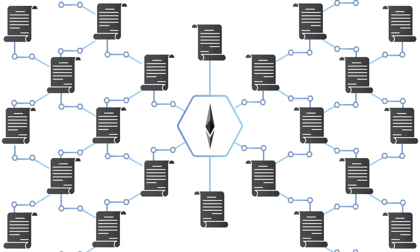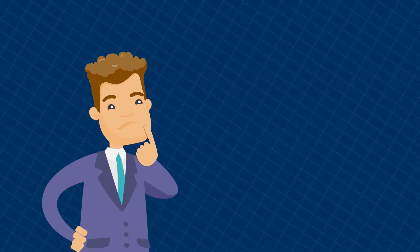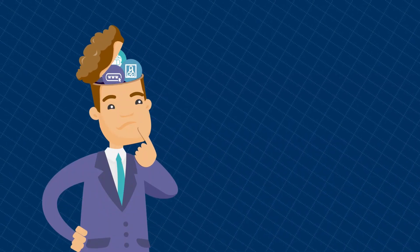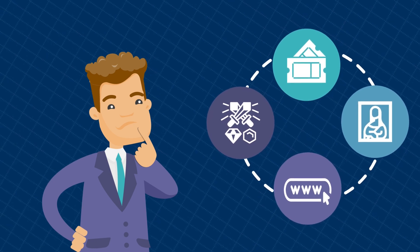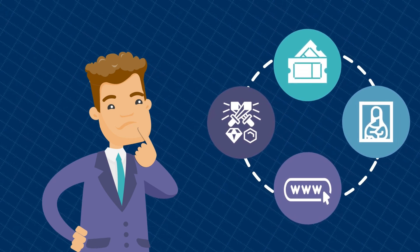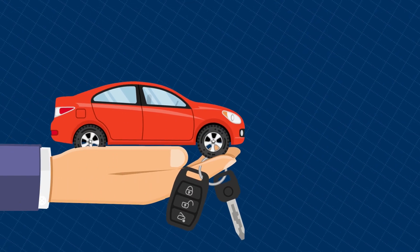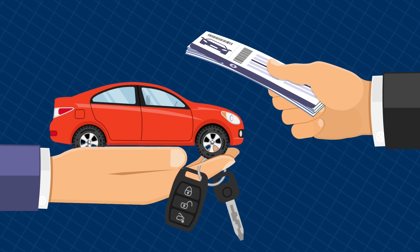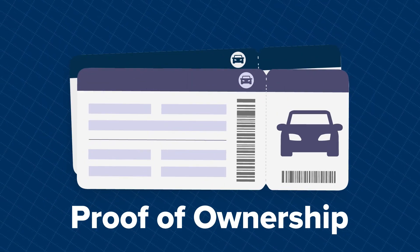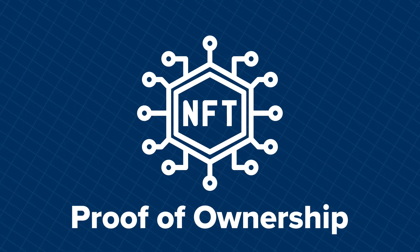In theory, the scope for NFTs is anything that is unique and that needs provable ownership. Other examples of NFTs that exist today include an in-game item, a digital collectible, a domain name, or even a ticket that gives you access to a particular event. Here's another example: when you leave your car with a parking valet, you're given a ticket that corresponds to your car. This ticket acts as a proof of ownership. Similarly, NFTs are about the ownership of a particular asset.